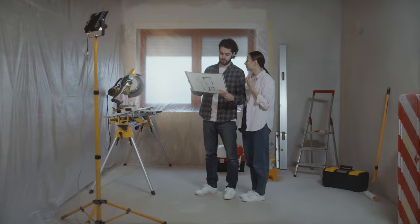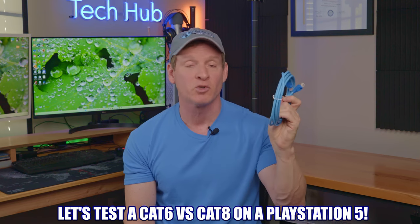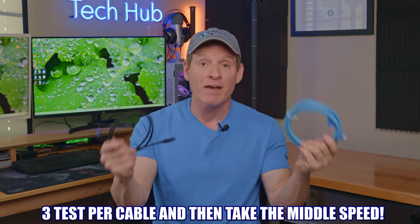So installing Cat 8 or Cat 7 will be a waste of money, because you're only going to get 1 gig speeds with 1 gig compatible networking equipment. In the best case scenario, you might get 2.5 gig or 10 gig if you have upgraded routers, switches, and network interface cards — but once again, you're spending more money. To prove this point, let's test a PS5 with a 1 gig Cat 6 riser cable versus a 40 gig Cat 8, doing 3 tests per cable and averaging the results.